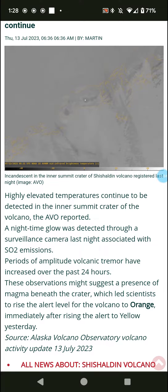These observations suggest a presence of magma beneath the crater, which led scientists to raise the alert level to orange immediately after raising it to yellow the day before.